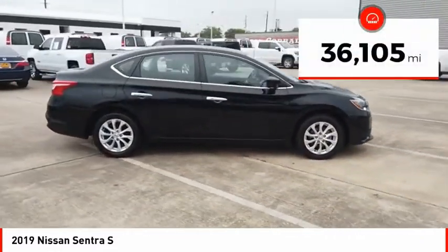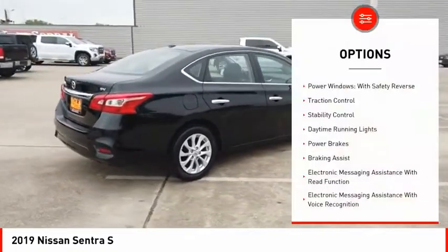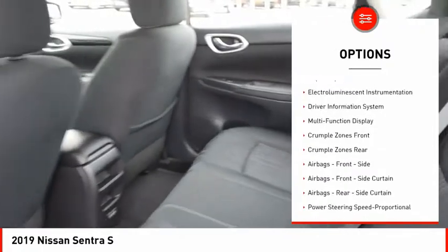This vehicle has less than 40,000 miles. Here are some of this vehicle's great options: power windows with safety reverse, traction control, stability control, daytime running lights, and power brakes.